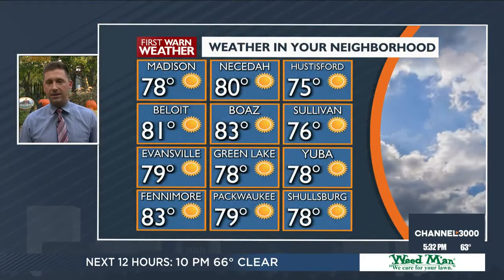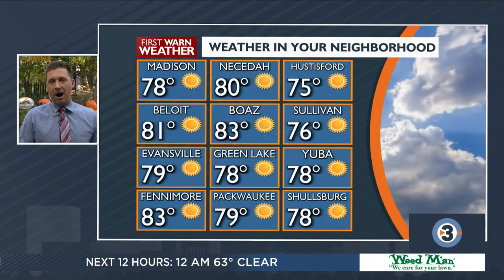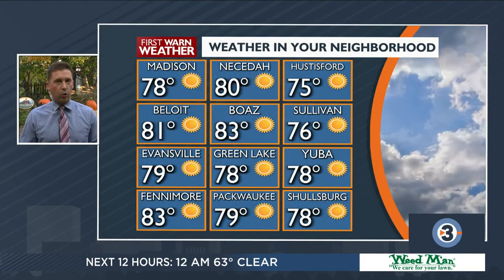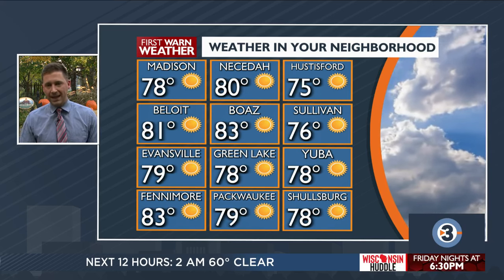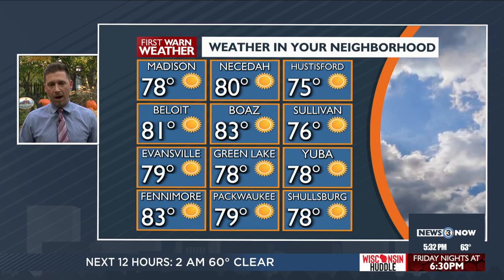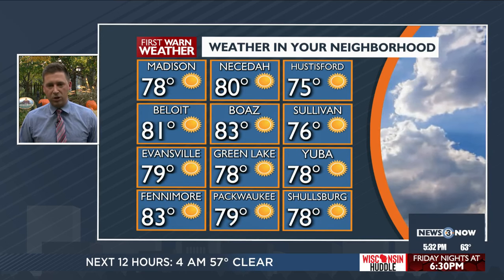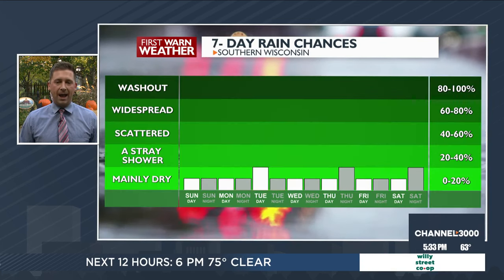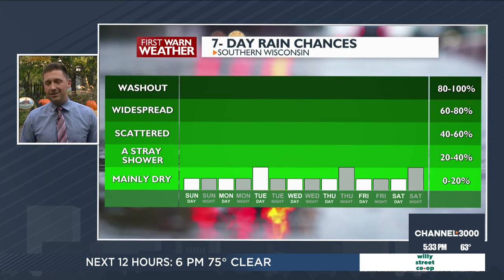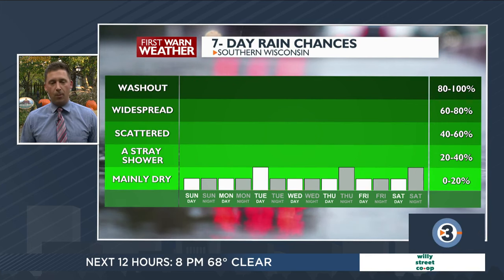This will be at least Madison's second warmest temperature ever recorded for today's date, having hit 79 degrees. Even if we briefly slid into 80 degrees, we're still seeing our second hottest temperature recorded for today's date. And we may do it all over again tomorrow. It's 80 in Nesita, 83 in Boaz, 83 in Fenimore, 78 in Scholzburg and Yuba, 76 in Sullivan, with plenty of sunshine. The southwesterly winds and the sunshine are the reason why we've been so hot today and will be tomorrow.